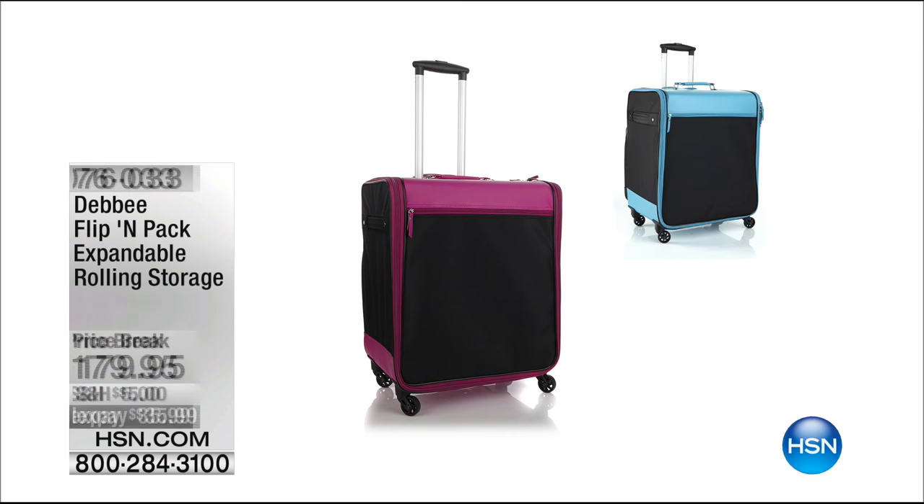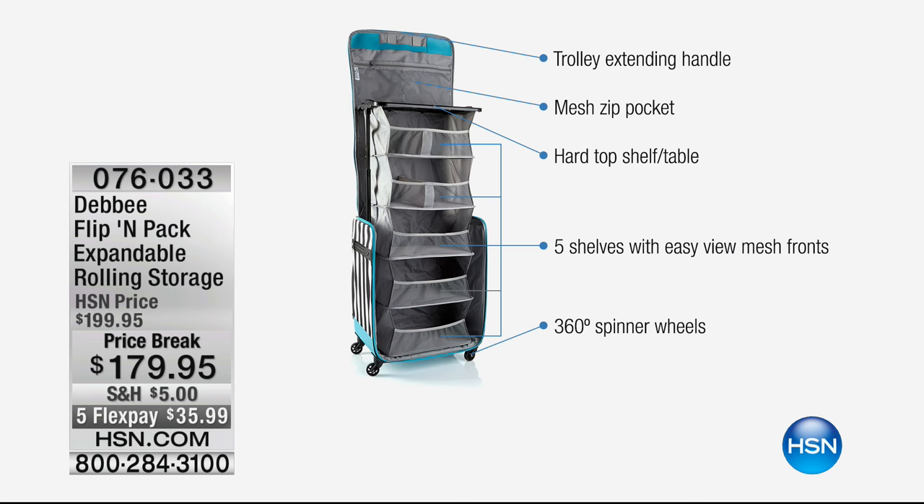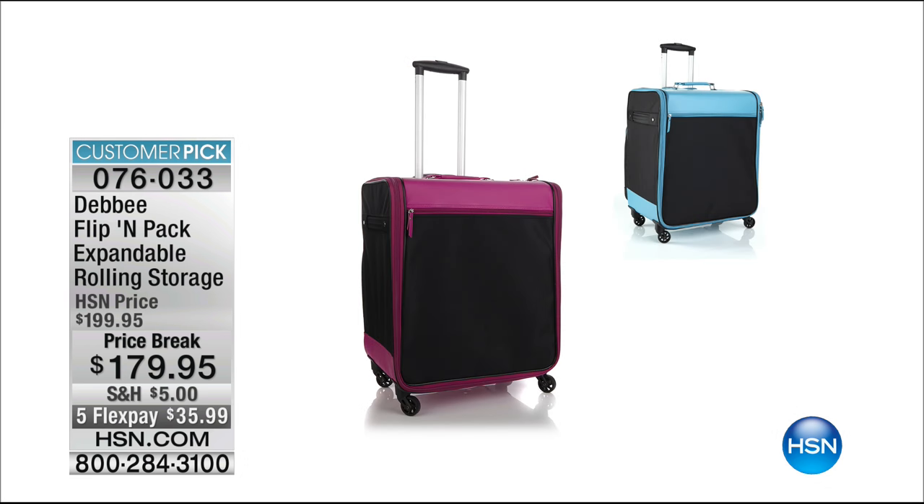Coming up next - the Debbie Flick Flip and Pack. This is the coolest way to take all your goods with you - watch how it extends into literally like a rolling closet. You can get it in solid or stripes, fuchsia or turquoise. Item 76033 with a price break tonight plus five FlexPay installments of $35.99 to get yours delivered right to your front door. It holds a ton - you could use it as a dresser, as a sewer, as a crafter.